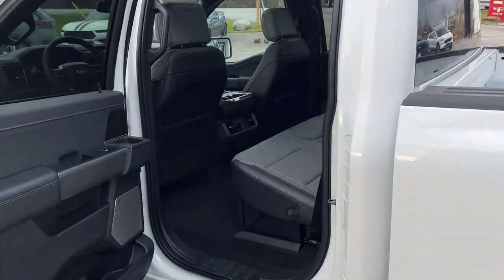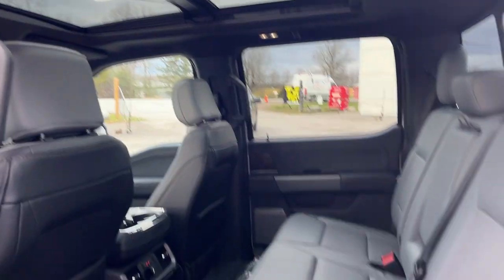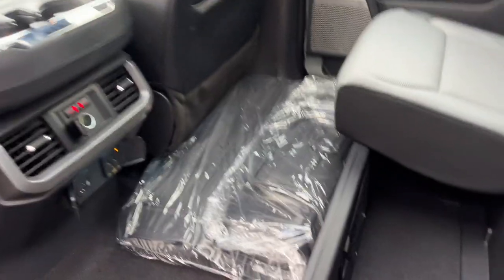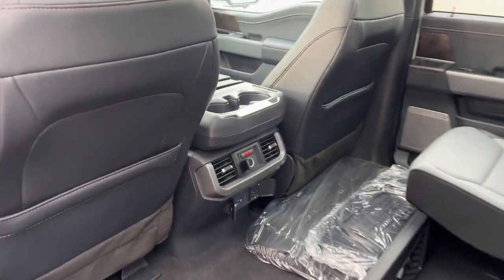Coming around to the interior, you have black trimmed leather with gray inserts and a nice twin-panel moonroof. You also get partition fold-flat storage in the rear — a nice storage cubby that folds flat when not needed. There are floor liners, heated rear seats, plenty of power options for rear passengers, as well as their own climate vents and cup holders.